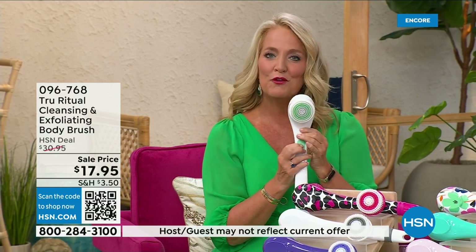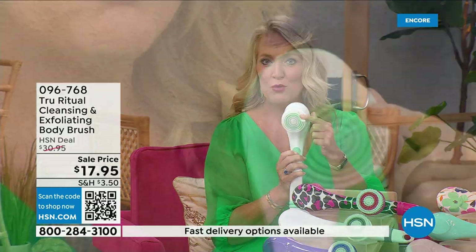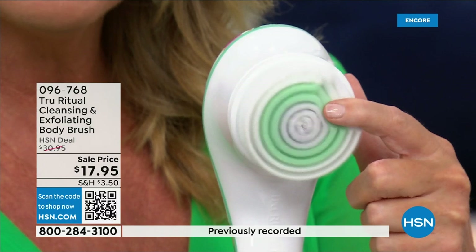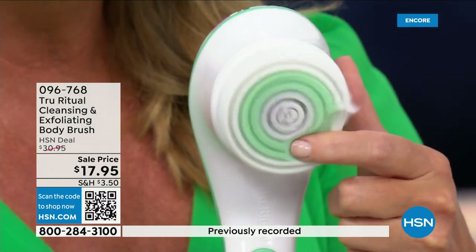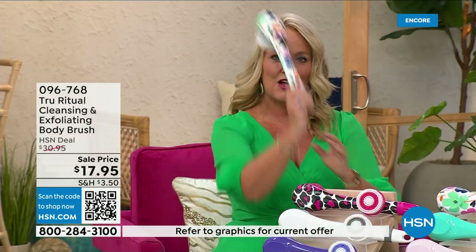Loving this beautiful floral print. There are two different speeds — a lower speed and a higher speed. If you push too hard it will actually stop. You can see how nice and fluffy that is — it's going to exfoliate away all of those dead skin cells. It is the lowest price we've ever had for you.